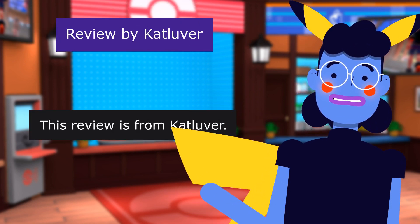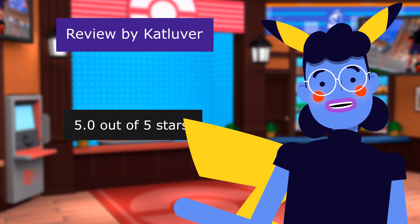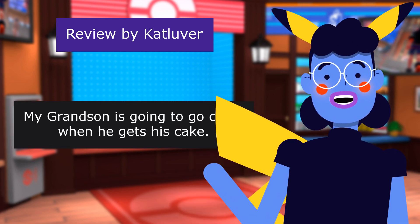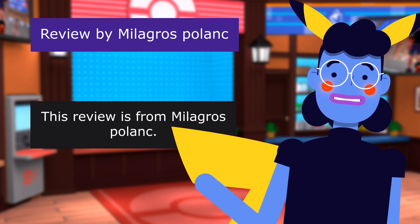This review is from Cat Lover. Great cake toppings. 5.0 out of 5 stars. These are a great product for cake decorations. My grandson is going to go crazy when he gets his cake.